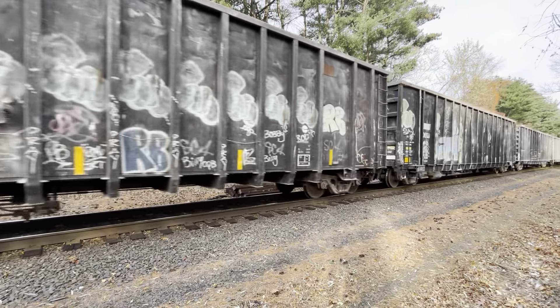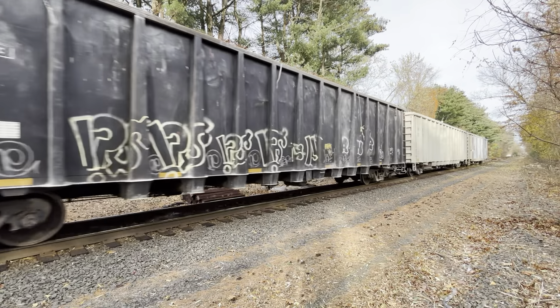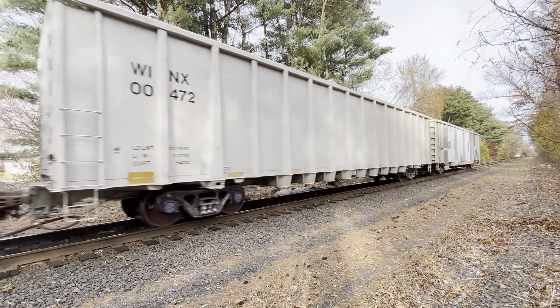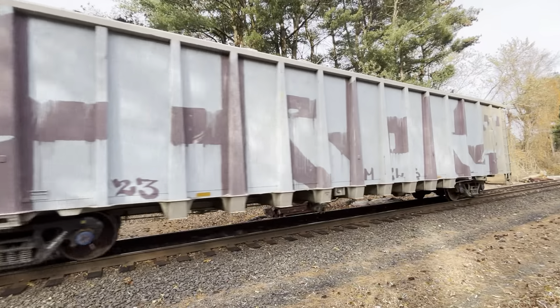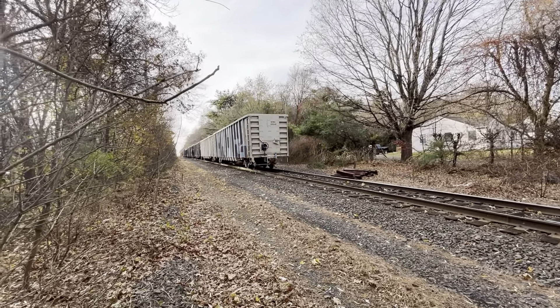Point five. No defects. No defects. Total axle 180. 18 miles an hour.